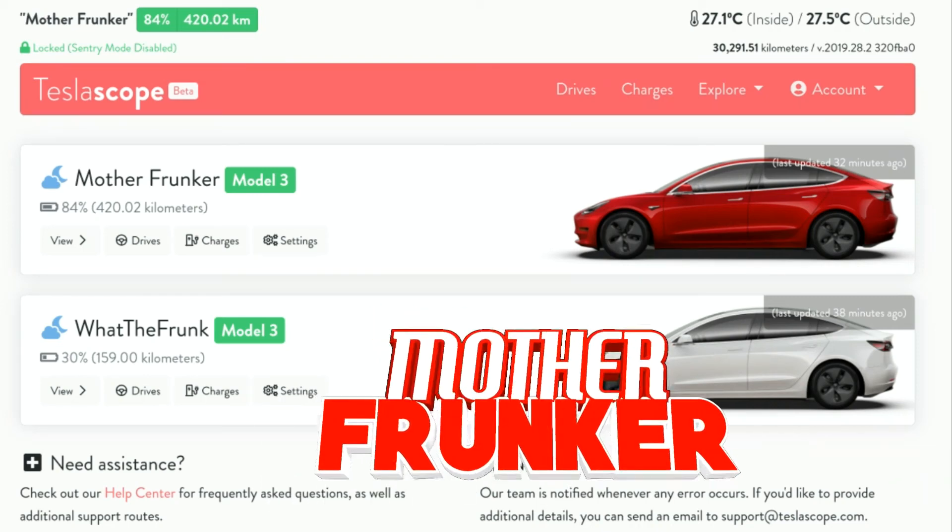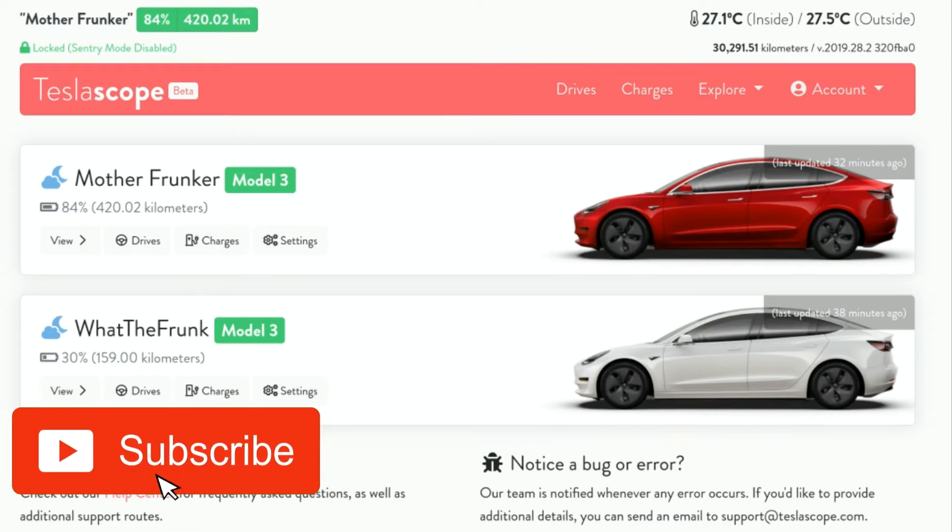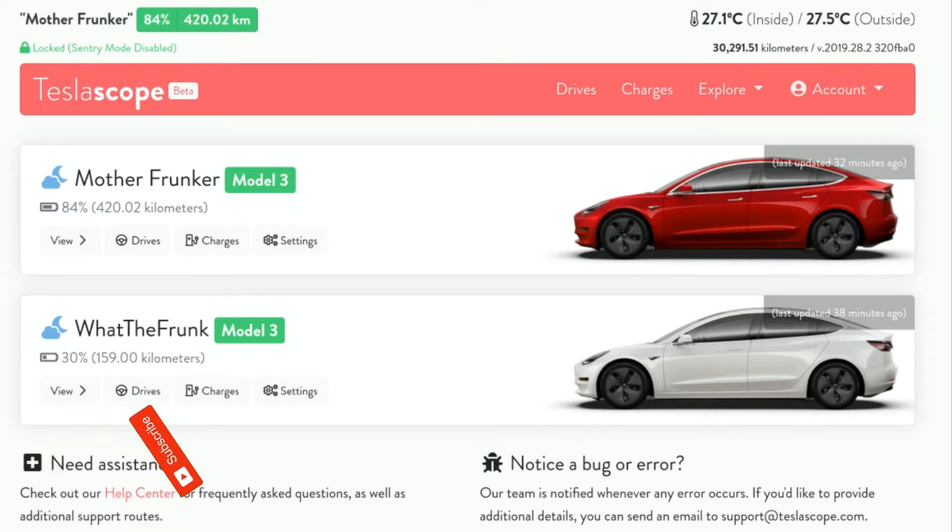What's going on everybody, welcome back to another Tesla video. In this one I want to talk about a web app called Tesla Scoop. It is similar to Teslify in the sense that it is a data application that gives you really cool information about your Tesla, and it is just an alternative. I actually saw this one posted on Reddit a while back and I just wanted to give it a try and show you guys how it functions and works.